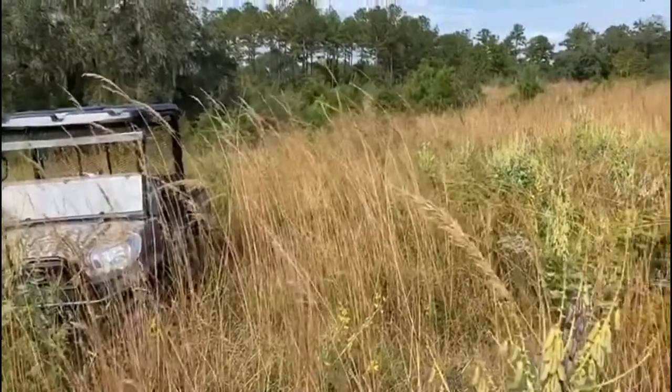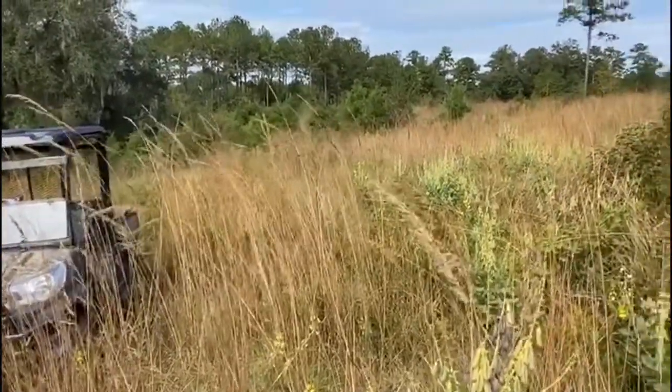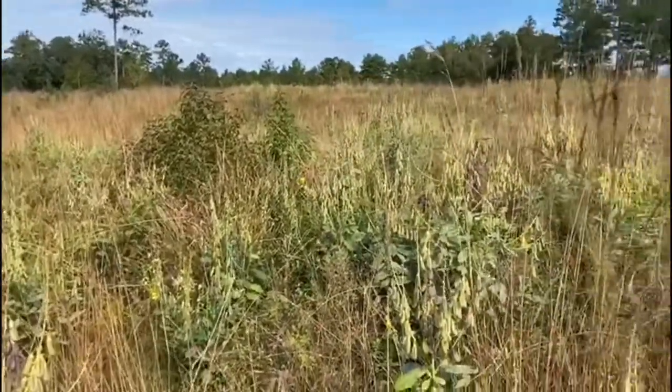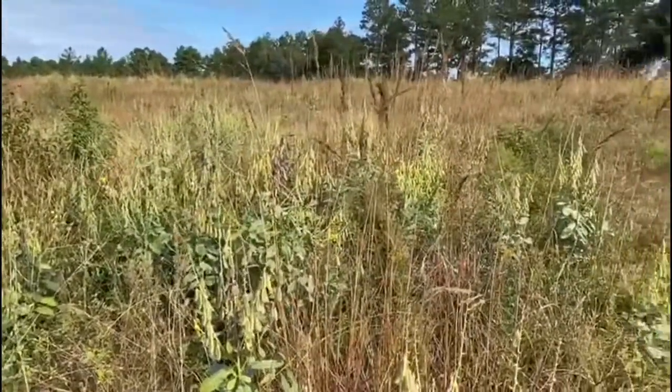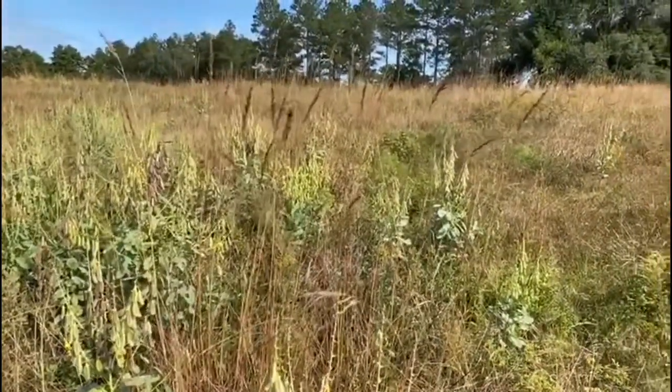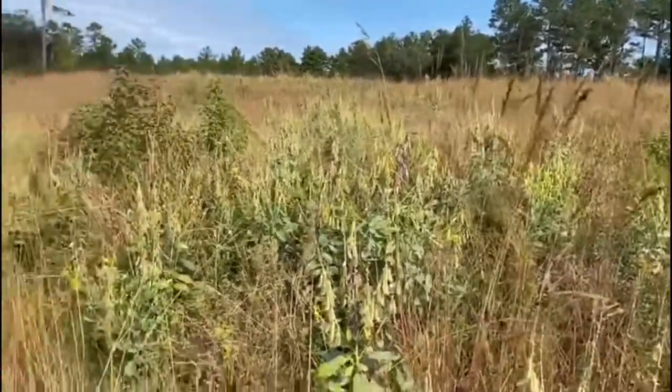This is what makes me get up every morning: regenerate the land using adapted cattle with the judicious use of low-cost biological methods.